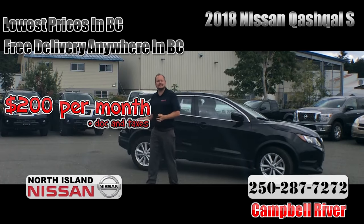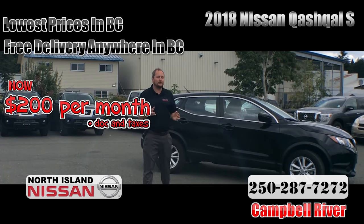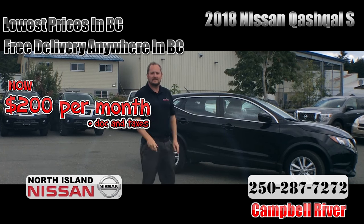Look at this 2018 Nissan Qashqai S Automatic — you can lease it for only $200 a month plus tax for 64 months.